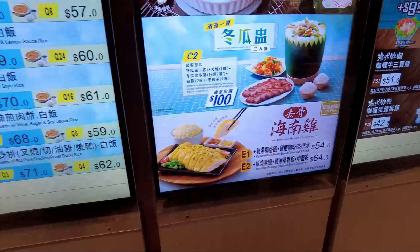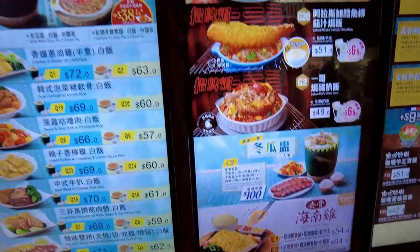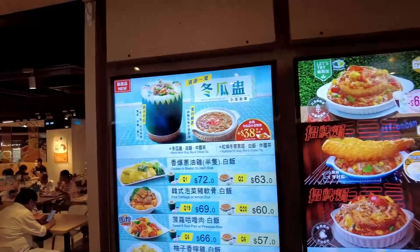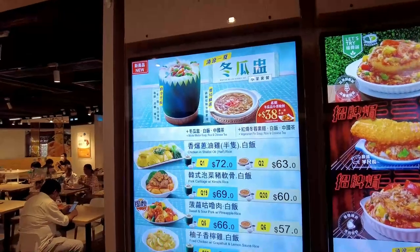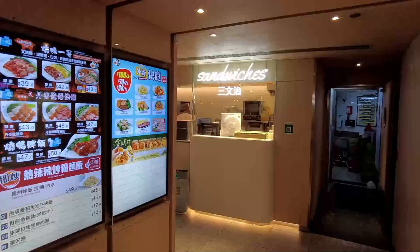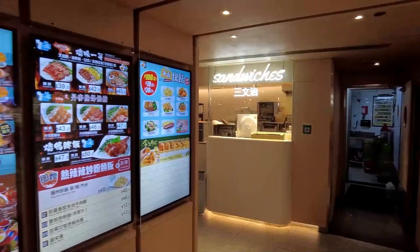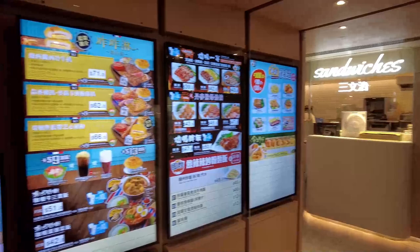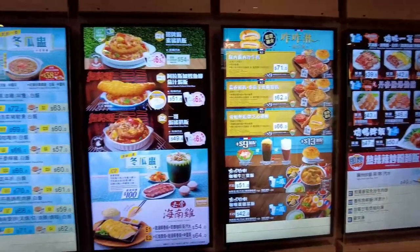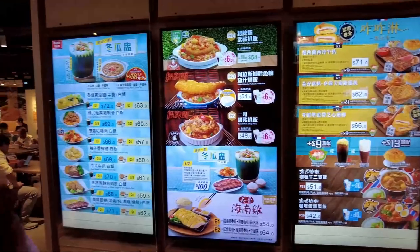And winter melon soup — that sells out real quick, believe it or not. These are the mini sets. The third one is the sweet and sour pork, lemon chicken, char siu. I really like this type of menu system — it's very close and you can just walk right up to it. That is awesome.